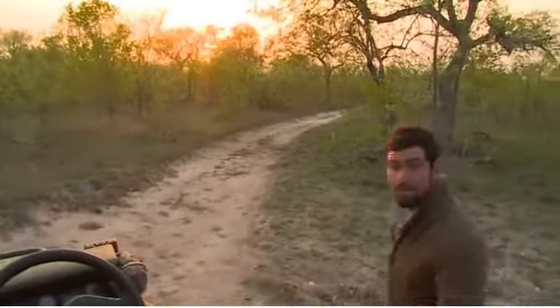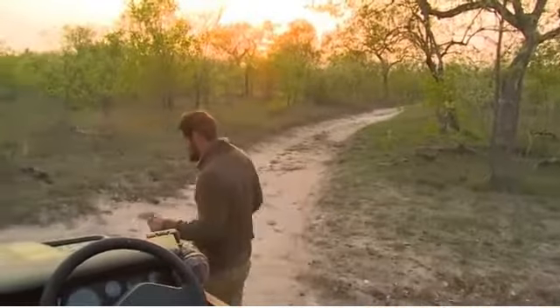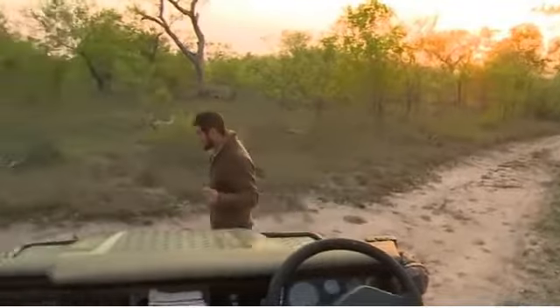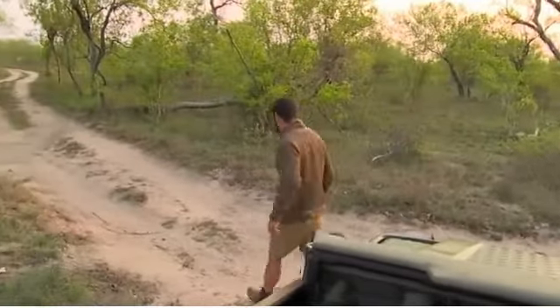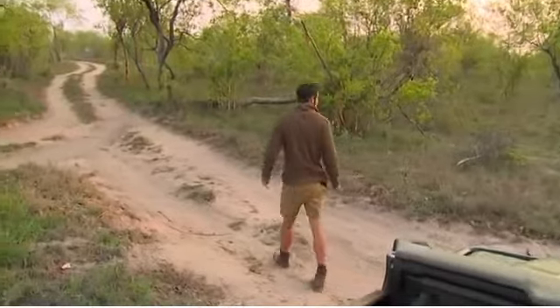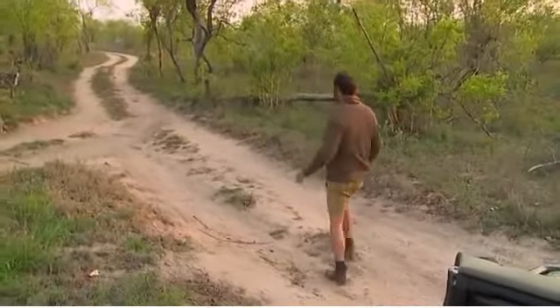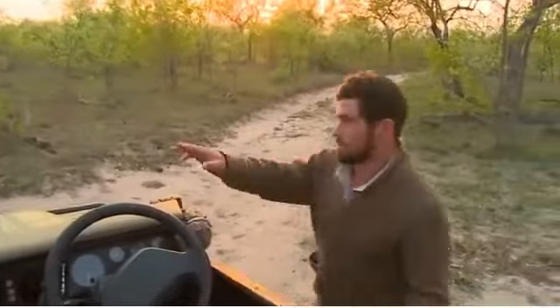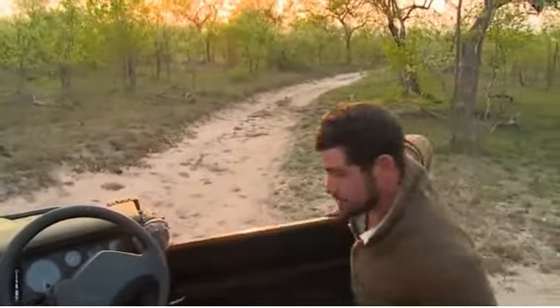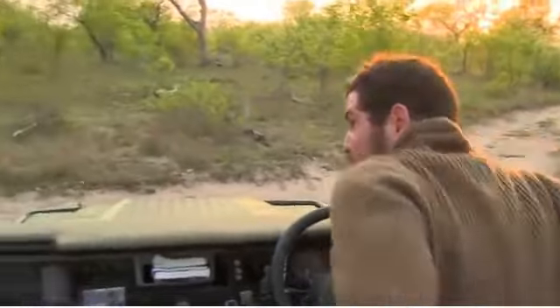Oh no, these look like they could actually be males, so that's good news. Maybe a male and a female? You wouldn't believe it. But if we just look a little bit ahead of us, to our left, we'll see who we are looking for.